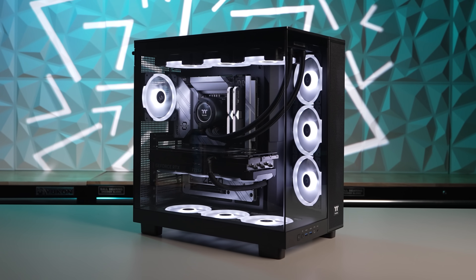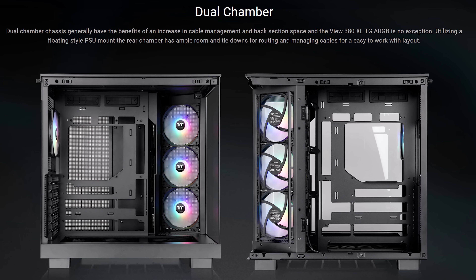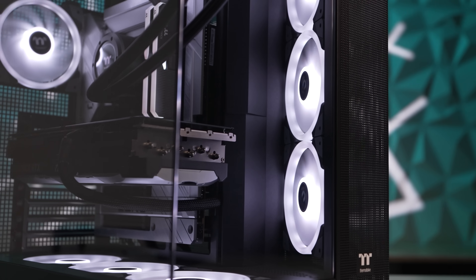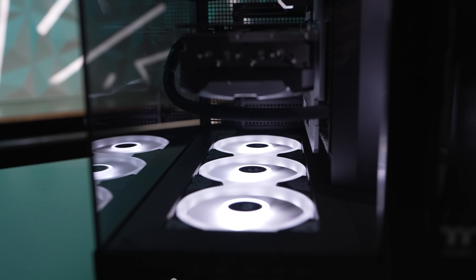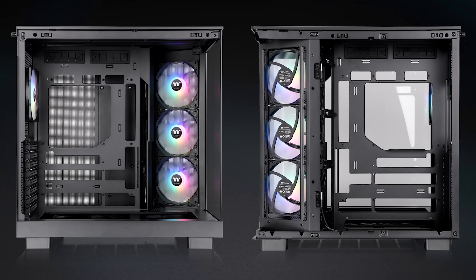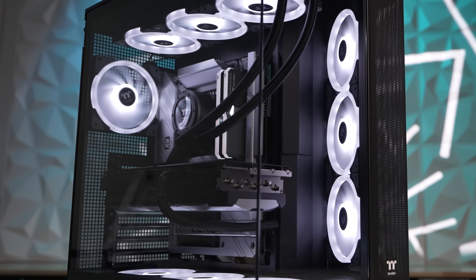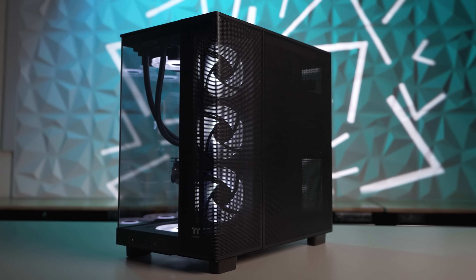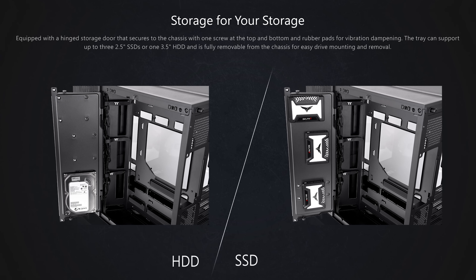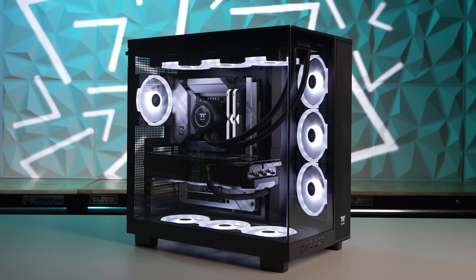Today's video is brought to you by Thermaltake's Vue 380 XL tempered glass ARGB mid-tower chassis, with an innovative dual chamber design and angled front intake to direct airflow towards components, keeping even power-hungry high-end PC builds cool while maintaining an unobstructed view — hey, that's why it's called the Vue 380. Keep things clean with hidden connector motherboard support, keep cool with four included ARGB fans and multiple radiator mount locations for up to 360mm AIOs, and have fun building with plenty of room for cable management and added storage. For more on the Vue 380 XLTG ARGB from Thermaltake, click the sponsor link in the video description.